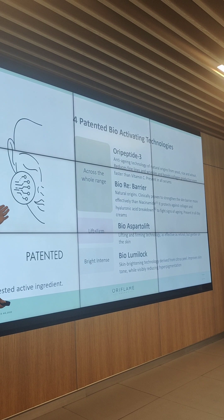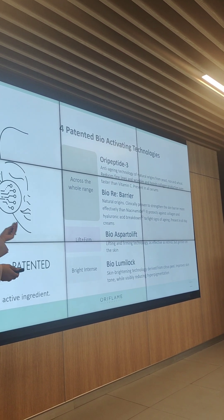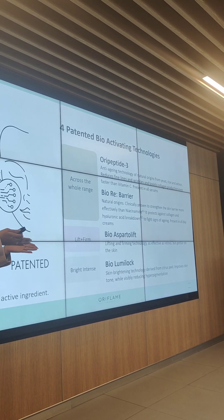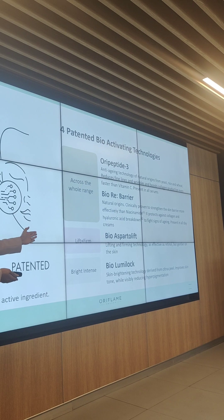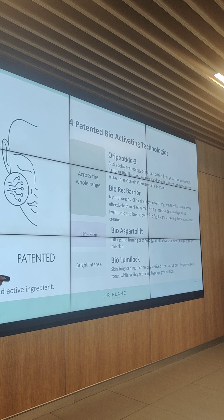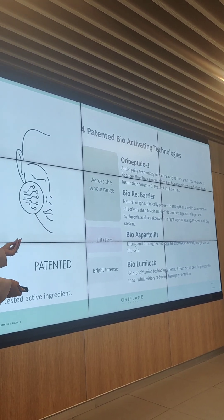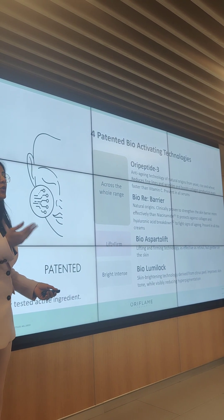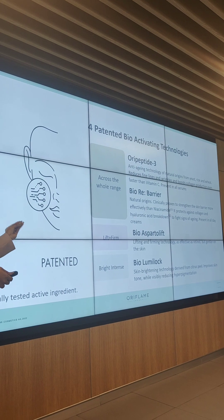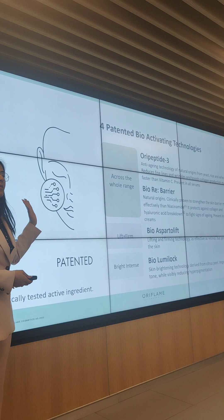Then we have Bio Asperto Lift, which is in the Lift Plus range. This helps in lifting and firming your skin's elasticity and tightness, so we have the Lift Firm products in that range. And then for the Bright Intense, we have Bio Lumi Lock, in which we have citrus peel — it has been derived from that. It makes your skin visibly bright and your skin tone becomes brighter. So these are the 4 patent technologies in Novage Plus.